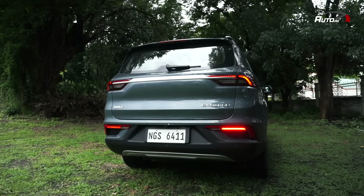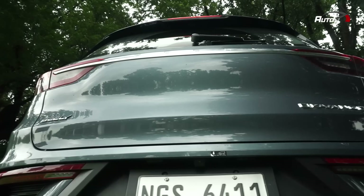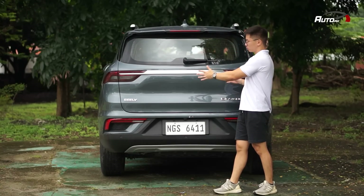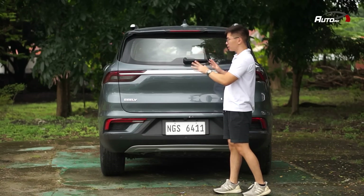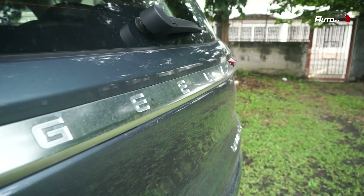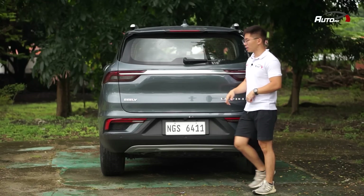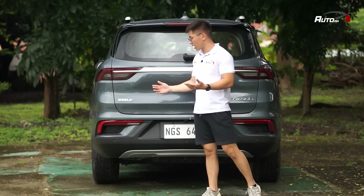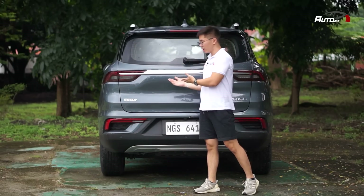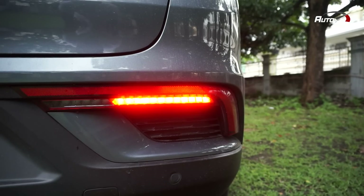The rear of the Gili Okavango is rather simple but still has presence. The large upper section looks a bit blank, like a big slab — something feels missing there. But it still looks good. You have full LED taillights with a garnish featuring Gili lettering, an Okavango badge, and a Gili badge — though for me the Gili badge is redundant since the lettering is already there. There are also LED fog lights and LED reverse lights.